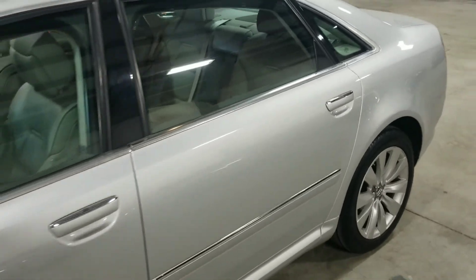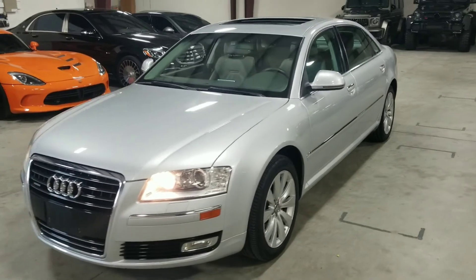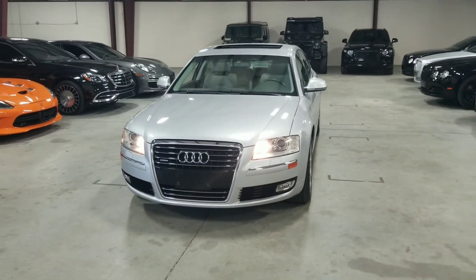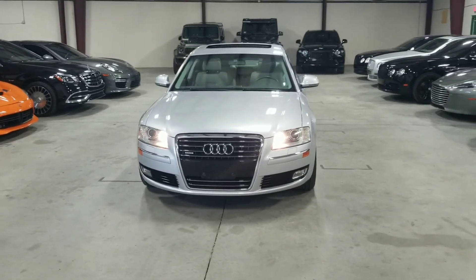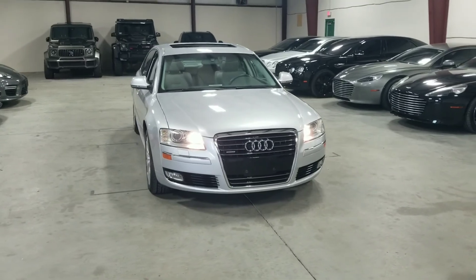This has been our 2008 Audi A8 L. If you'd like to see more pictures of this vehicle, you can do so on our website at mmgcars.com. If you have any questions or inquiries, please call, text, or email and we'd be happy to help you.